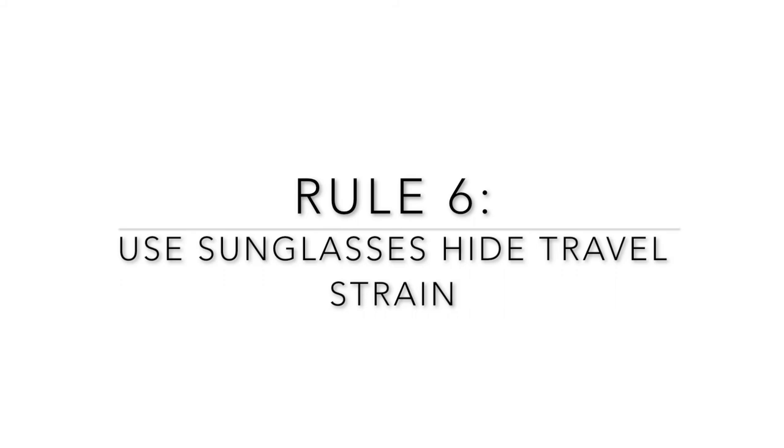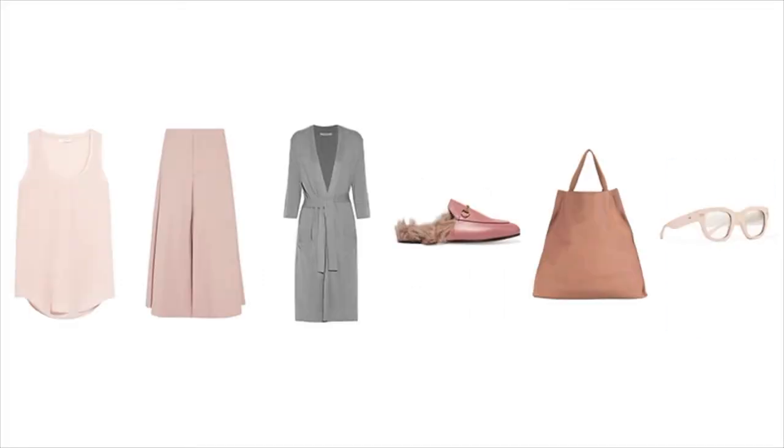Since you've stayed till the end, I have a bonus rule for you — always bring a pair of dark-tinted sunglasses. Whether you are on a two-hour domestic flight or traveling internationally, a pair of dark sunglasses is going to help hide the inevitable strain that takes place on your face while you travel, until you can get to a place where you can freshen up. Remember: the darker the tint, the better the coverage.